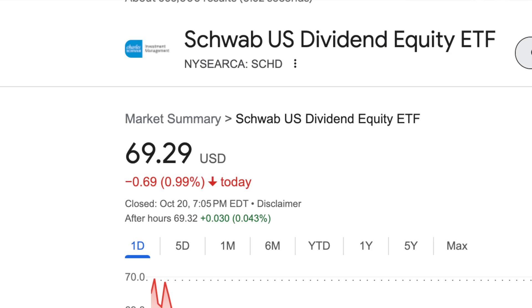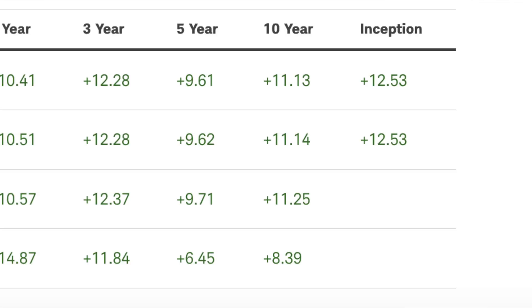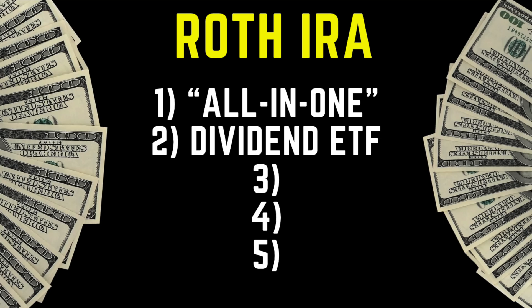The current price of SCHD is $69.29. Over the last 10 years, it's had a very solid 11% average yearly appreciation — insane for a dividend fund's total return. Over this last year, it's down about 1.16%, so it's on a nice little sale. Passive income dividend investing is one of my favorite forms of investing. Once you have enough invested, it can generate dividends you could live comfortably off alone while the invested capital keeps compounding and growing without ever having to touch it.